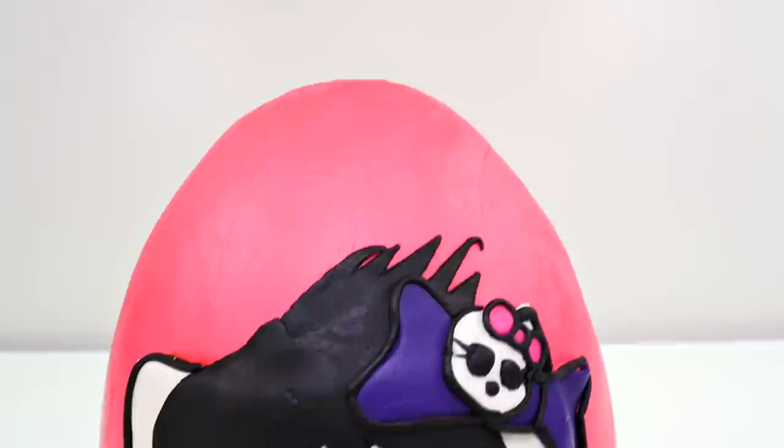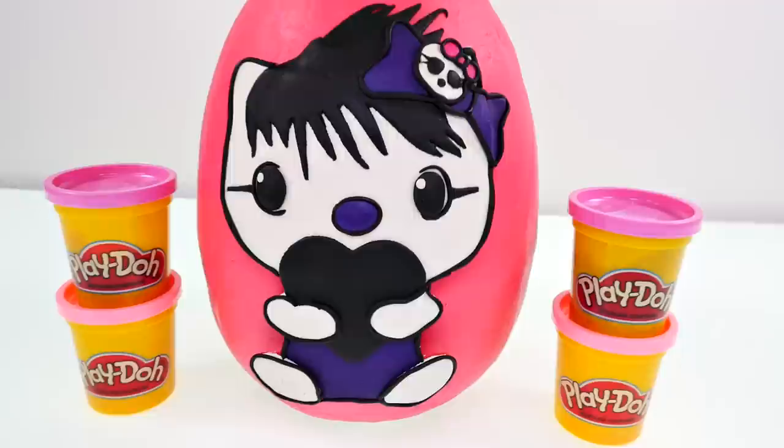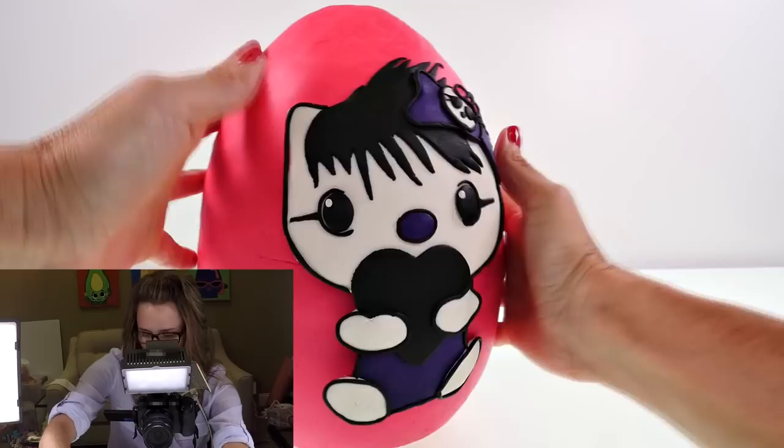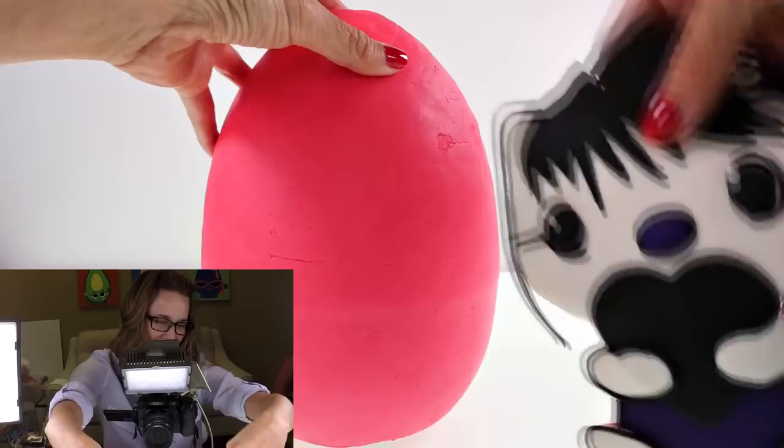Hey guys, welcome back, this is Amy Jo! Today I'm going to be opening this adorable Monster High inspired Hello Kitty play-doh surprise egg. There are lots of surprises inside so you're going to want to stick around. This is always the hardest part — making these little play-doh eggs is definitely a labor of love.